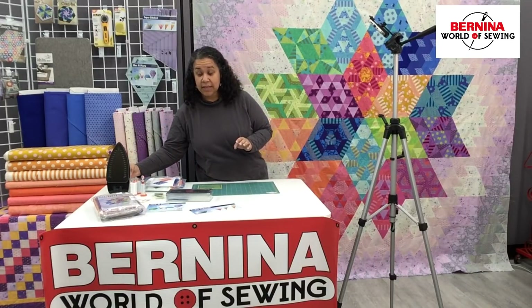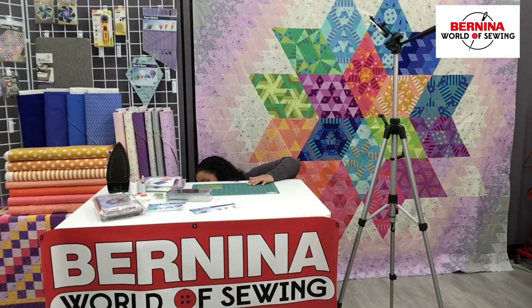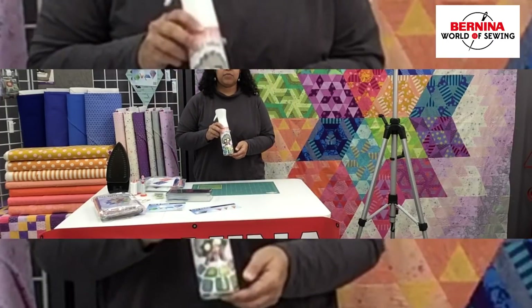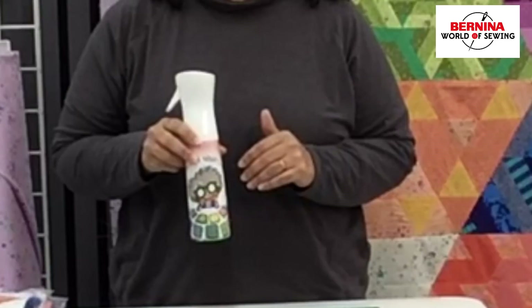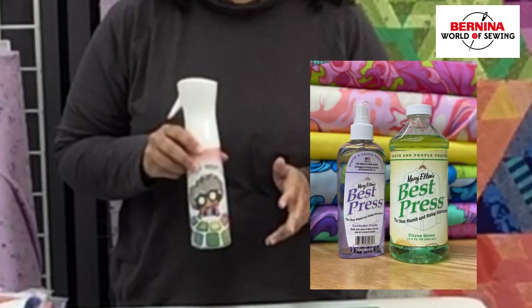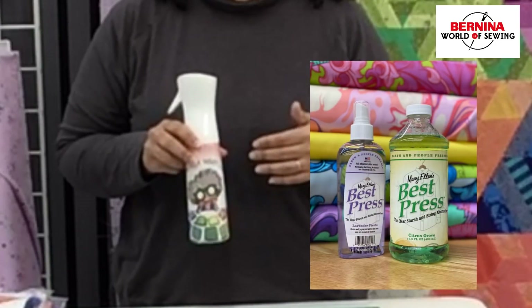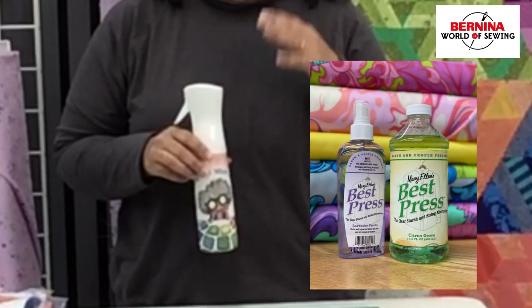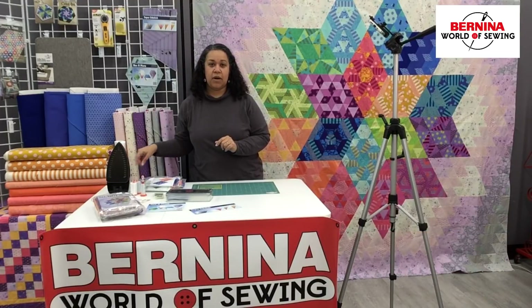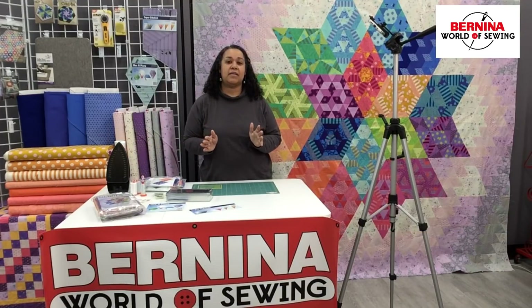If you don't like to use water in your iron, use Best Press or some kind of spray starch — whatever you have. If you happen to press your sheets or dress shirts, whatever spray starch you're using for that, you can use on this. We are working with all bias edges until the very last moment, and so we want to make sure that we're not stretching out those edges — being as gentle with them as possible.